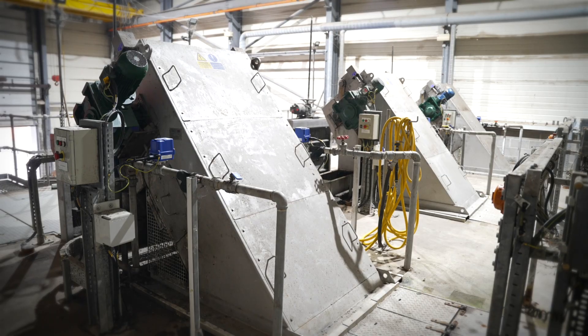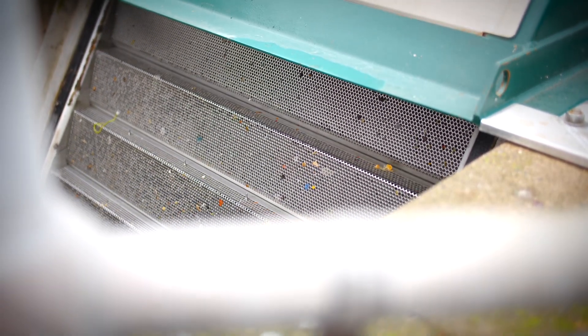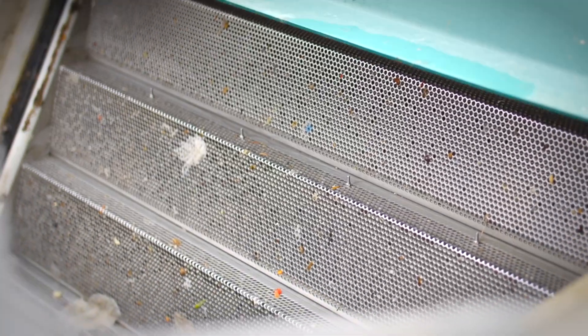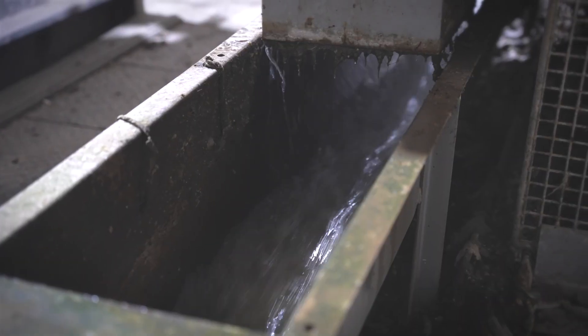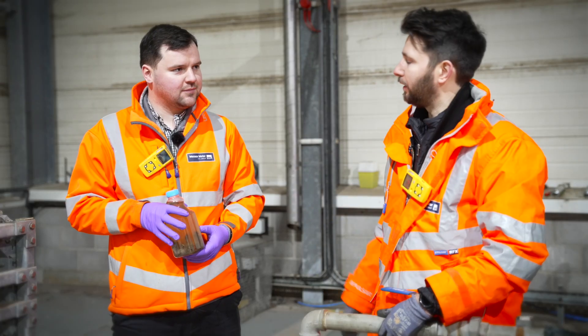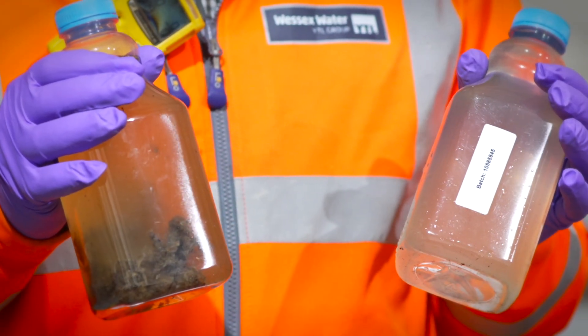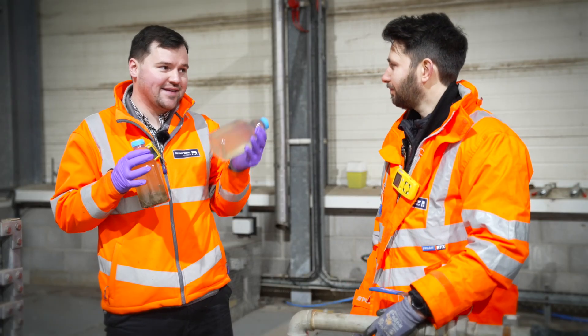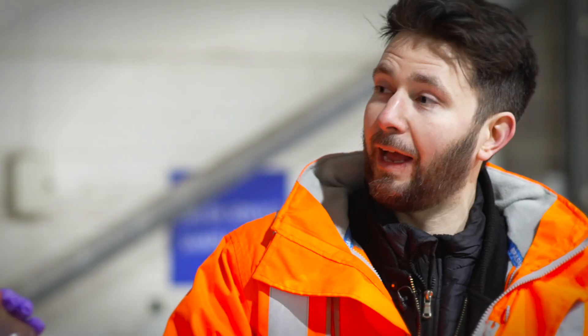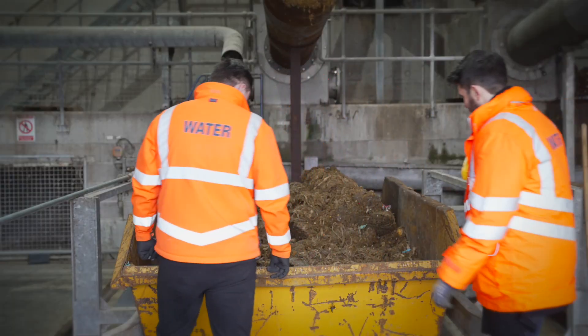Could you explain how the screens work here? We've got three screens here at Weston — they're all escalator screens, with lots of bars with 6mm aperture holes. As the flow comes through, the larger solids are captured by that screen. As the screen rotates up and round, there's a spray bar at the top which knocks the screenings off into a channel before it goes into a compactor and then out into a skip. What does the sewage actually look like just after the screening? After the screening it's gone from something that looks like that to something that looks like that. The difference is massive. Anything more than 6mm is gone by this point. Shall we go take a look at the compacted solids down at the bottom and see what that looks like?